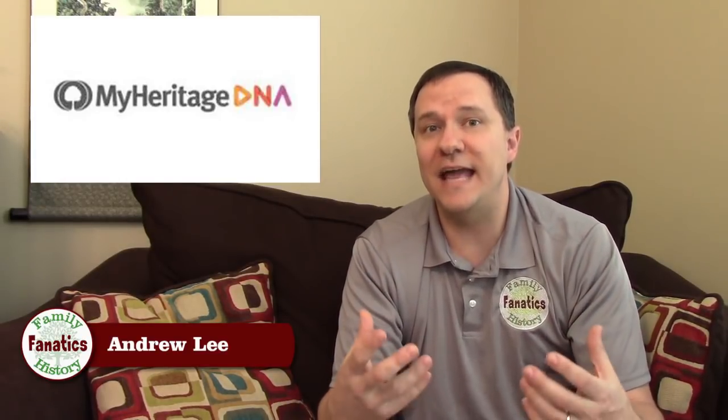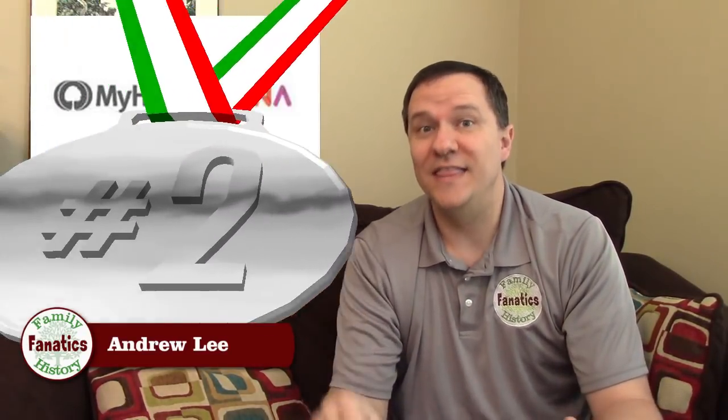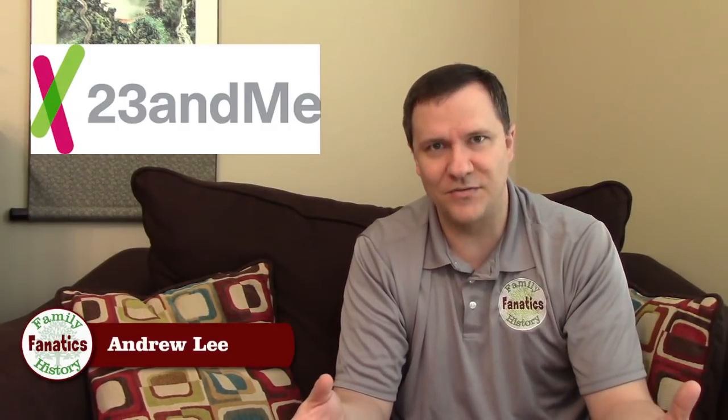Number three is MyHeritage. Like AncestryDNA, they've capitalized on their existing customer base and built a database already larger than Family Tree DNA's. I expect them to continue to grow and rise in my rankings. Number two is 23andMe. I've told people before that 23andMe is my favorite DNA testing company because of everything they offer. I use them a lot, I've tested many family members through them, they have a large database and a great set of tools. Yes, there are some website negatives, but overall they are a fantastic company.